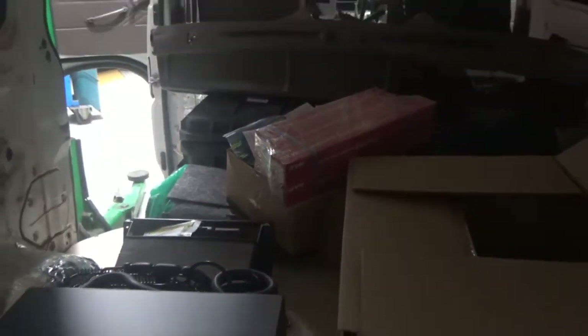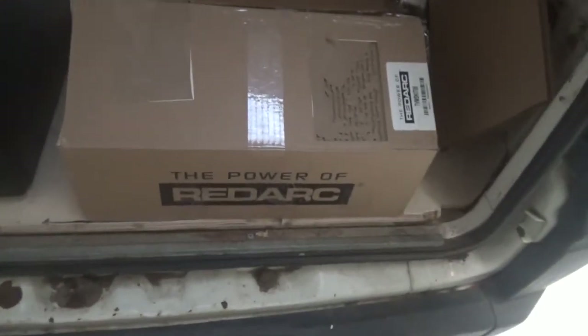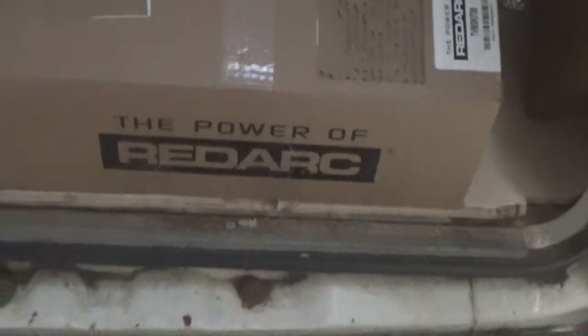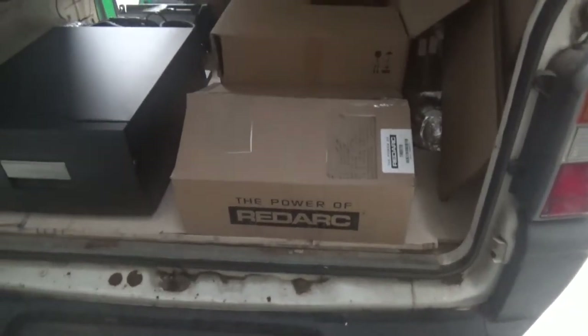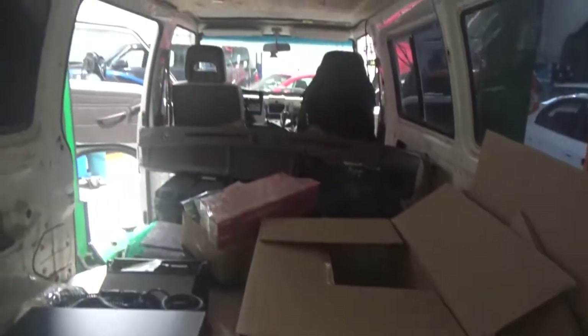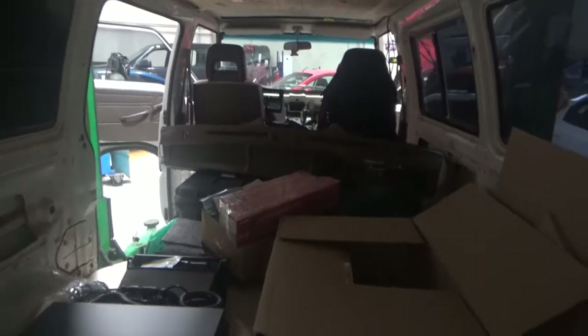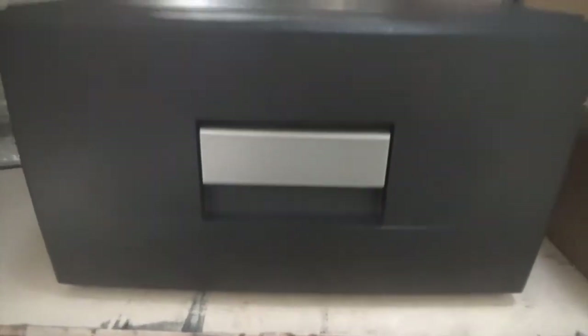I do have a lot of other spares that I plan on tracking into it. Also getting the dual battery system ready — a few treats in this box. I might save that for another episode, but it's pretty exciting. There's going to be a lot of technology in this van. We have got a fridge — obviously not hooked up yet, but it is a Dometic.